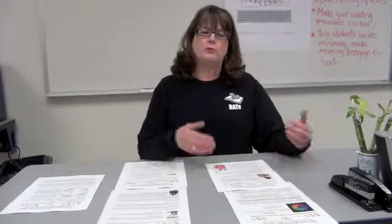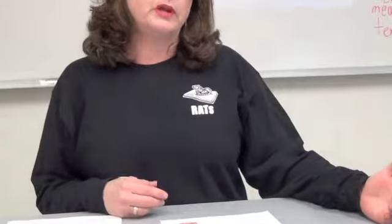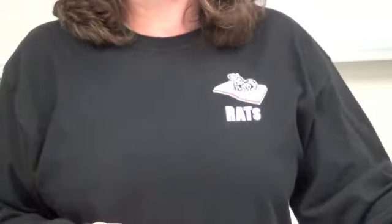So we made some really fun shirts with the logo RATS — Reading Apprenticeship Teachers and Supporters — because not everybody who likes reading apprenticeship is a teacher.